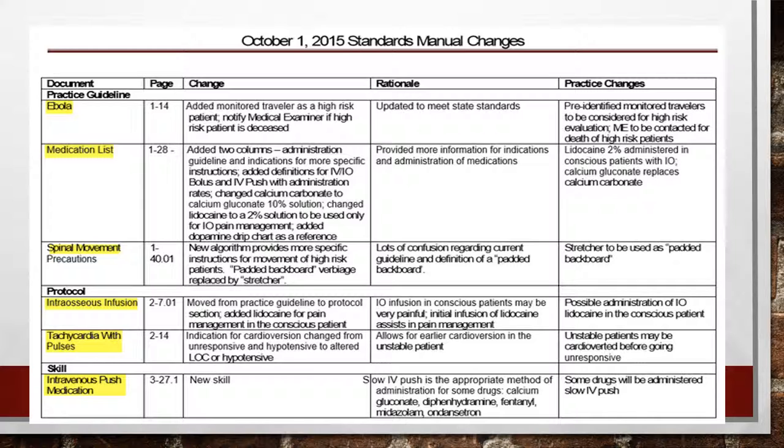Our medication list has also been updated. We went through every medication — it now has its contraindications, indications, dosing for both adult and pediatric patients, and a list of outcomes and possible side effects. I'll show you that whole form in a couple of slides.